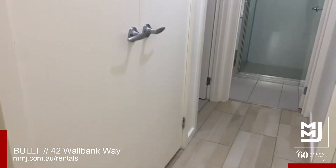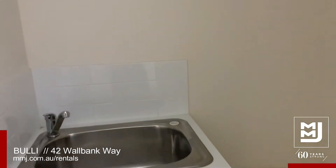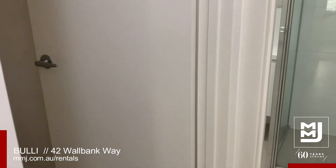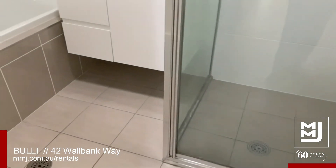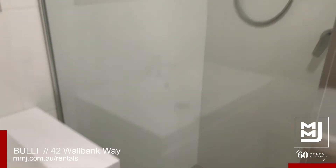Down the hall, this double-door leads to internal laundry facilities. Separate toilet. Generous full-size bathroom which includes a separate bath and shower.